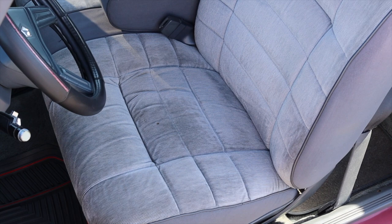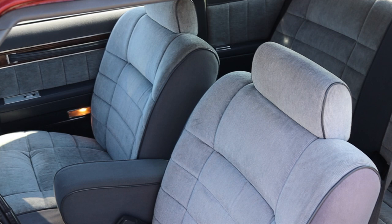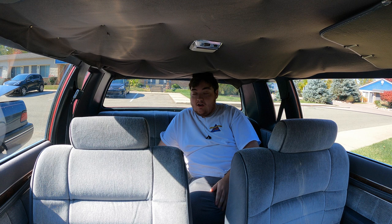There is no center console, meaning I get tons of right leg room, which is fantastic. Moving on to the seats — it's a giant bench seat up front, very cushiony and soft, which really helps soak up the bumps the suspension might miss, giving a very nice cruising experience. However, because of this giant bench seat — and because it's an 80s car — I don't have any cup holders, so the 1985 Chrysler LeBaron fails the big friggin' bottle test.